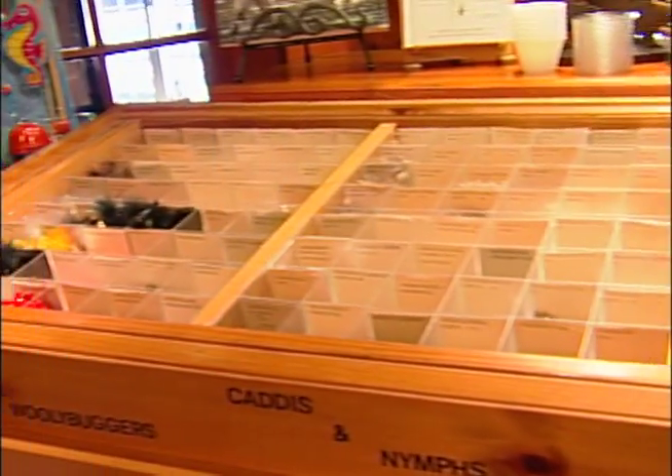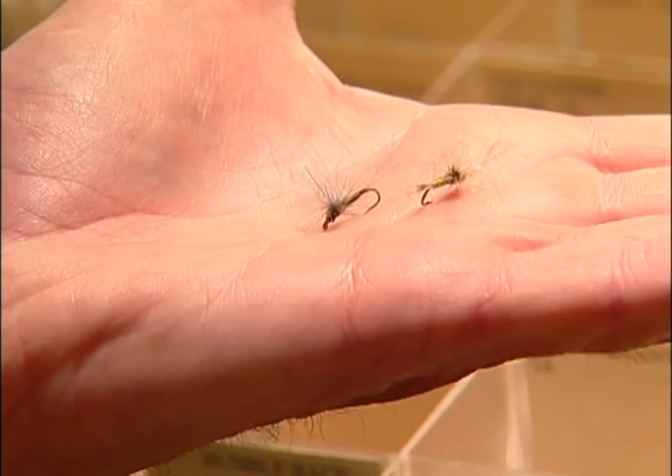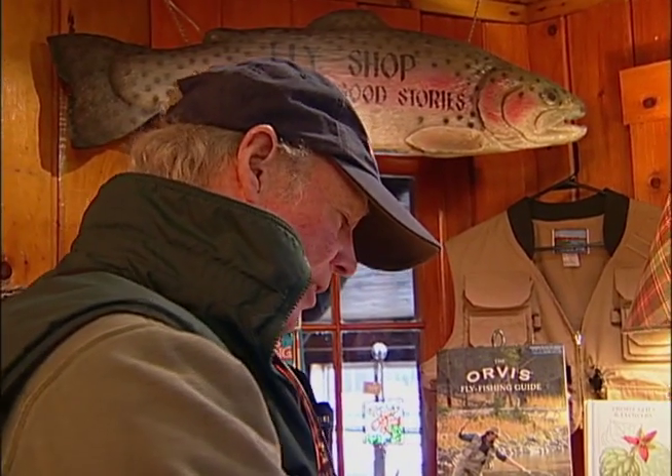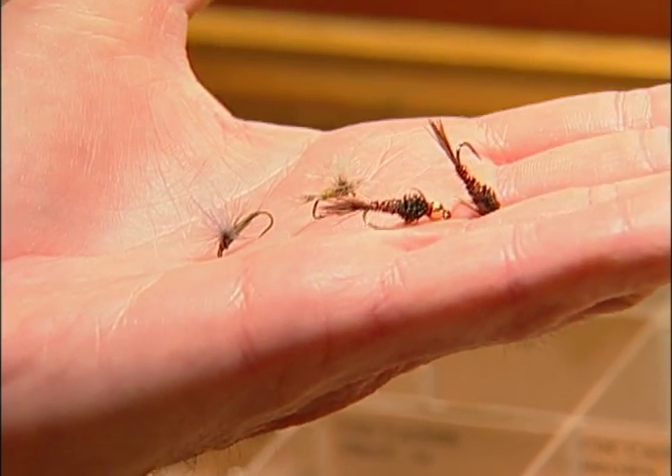So, John, what will we be into today with flies? Well, it's early season up here, and blue-winged olives are in the water and on the water. There's a parachute and a CDC pattern that we'd like, and also nymphs, such as the tungsten head or bead head pheasant tail nymph. Let's go try all of these.